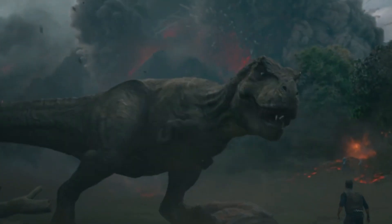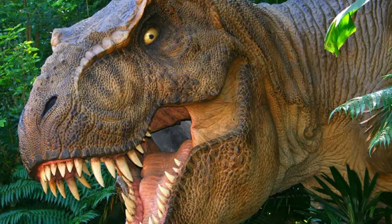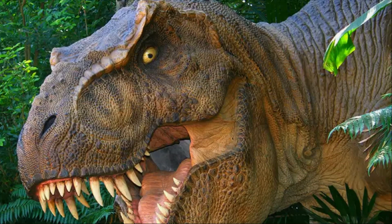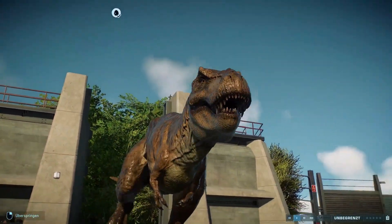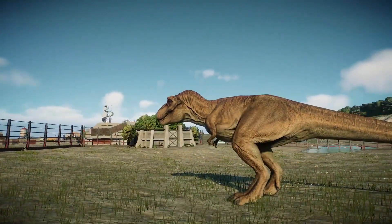Tyrannosaurus rex, whose scientific name comes from the Greek words tyrannos, meaning tyrant, and sauros, which translates to lizard, was one of the members of the tyrannosauridae, a family of bipedal predatory dinosaurs.